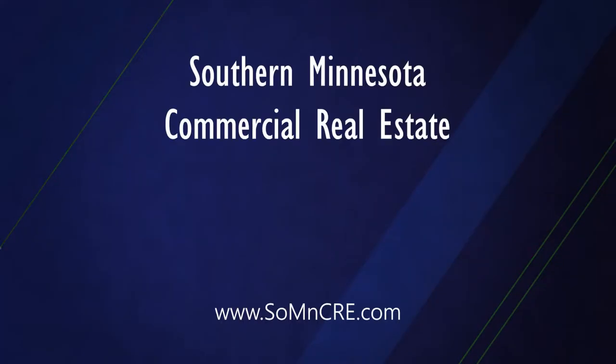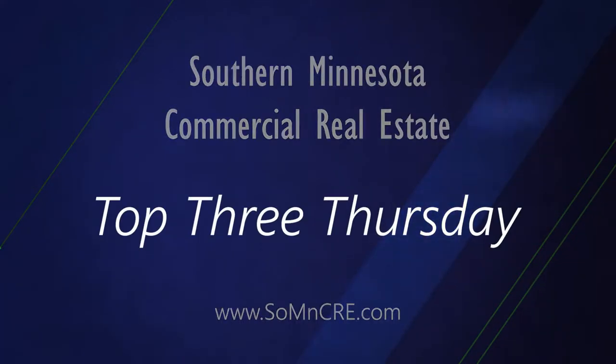Thank you for tuning in for more Southern Minnesota commercial real estate information. Today is January 25th, 2018, and that means it's Top 3 Thursday. My name is Eric Harriman, and I'm a real estate agent with Coldwell Banker Commercial Fisher Group in Southern Minnesota.